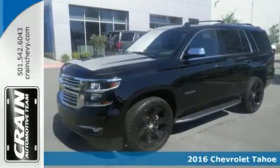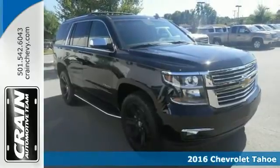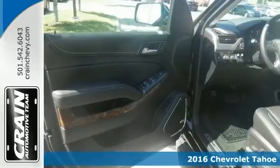Life's a journey, and you're going to need something capable to get you through it. This 2016 Chevrolet Tahoe LTZ is up for the task.